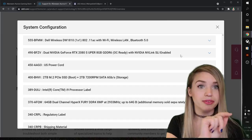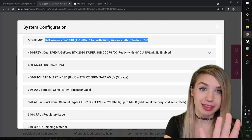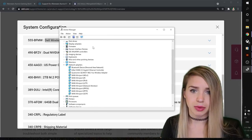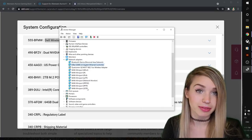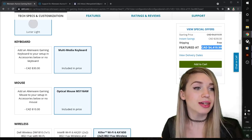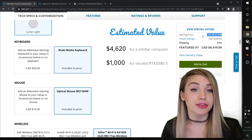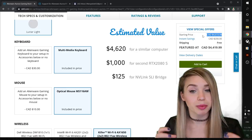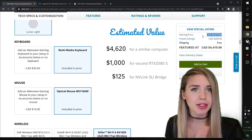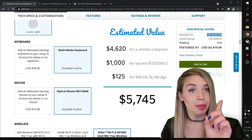Another detail I almost forgot is the NVLink SLI bridge, so let's go back to the receipt and add those on. I also noticed a slight discrepancy on my wireless LAN — it shows a different model, but going into Device Manager under network adapters you can see I do have the killer Wi-Fi. Since Dell has a sale going on, we'll disregard the sale price and refer to the starting price. We'll add $1,000 for each graphics card and also account for the NVLink bridge.